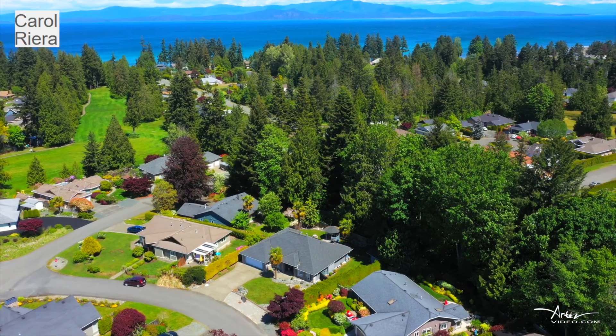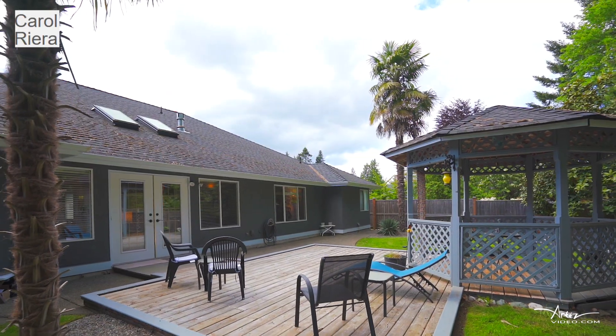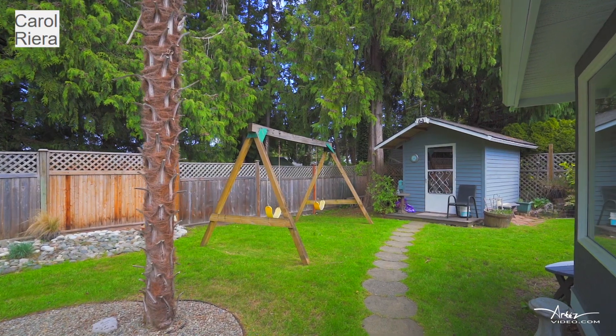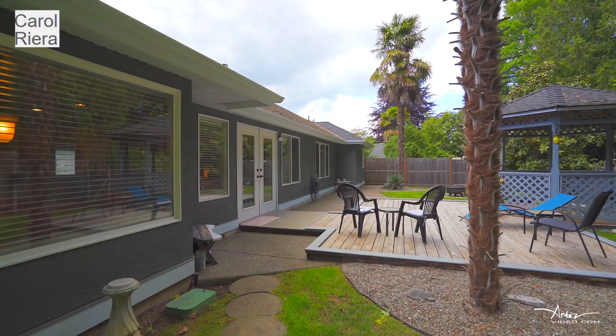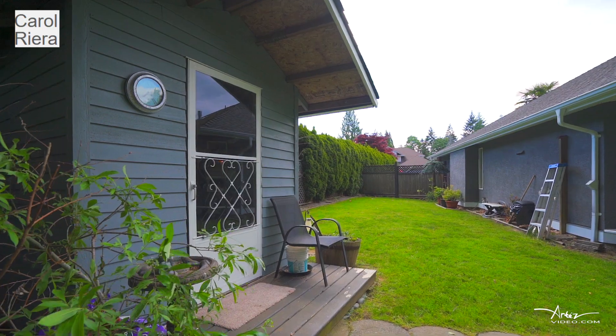Drive to the village centre in minutes or take a leisurely walk or cycle into town. The yard is fully fenced, beautifully landscaped and private. This property has the three tallest palm trees in Eagle Crest and backs onto a green space.